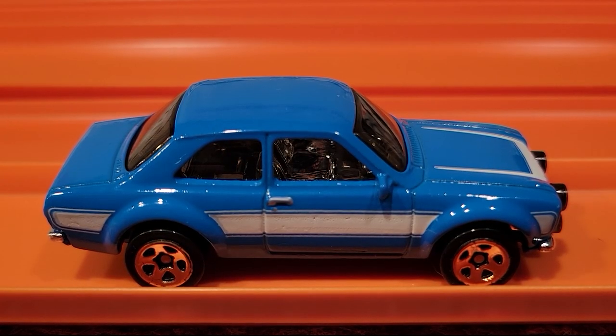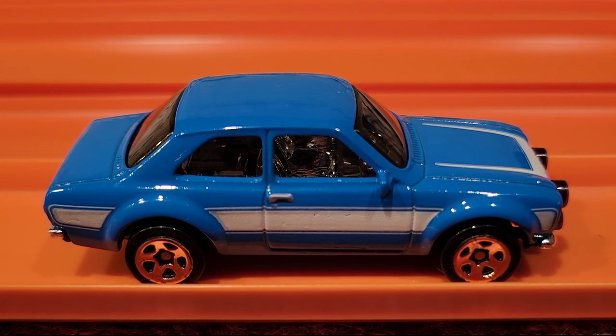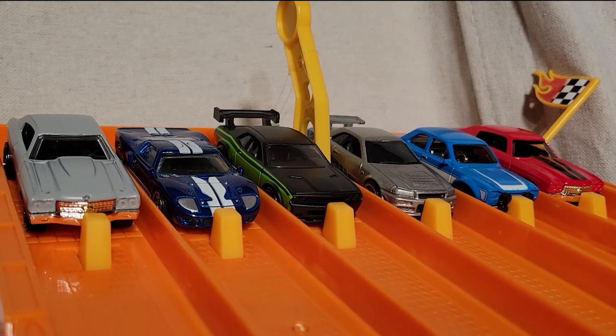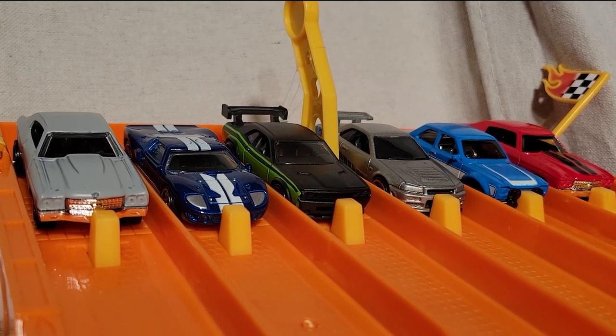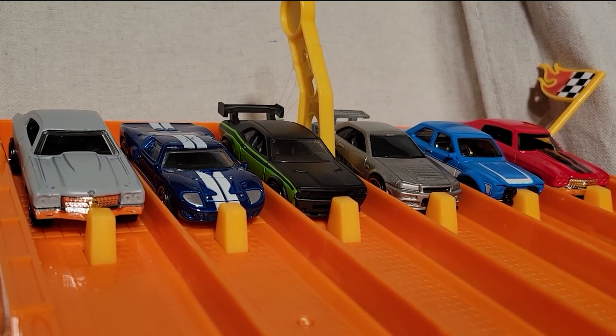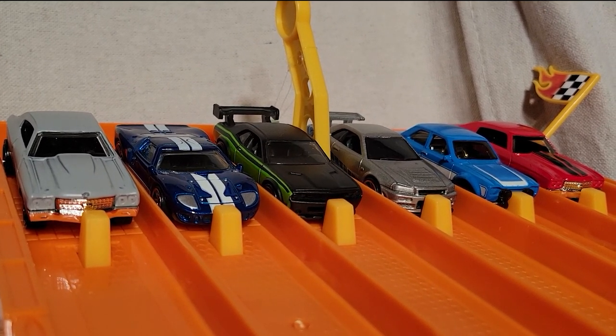The '70 blue Ford Escort is really fast — let's see if he can keep it up. We're lined up for race number two in our Fast and Furious Challenge Series. So far the blue Ford Escort over in lane number two has taken a race. First to three is our champ.